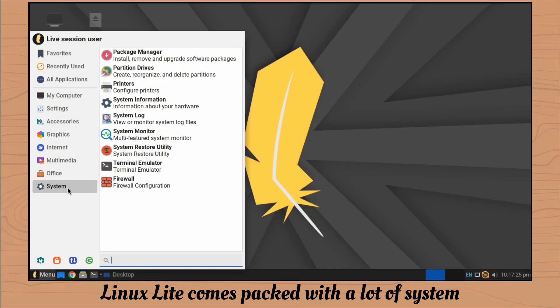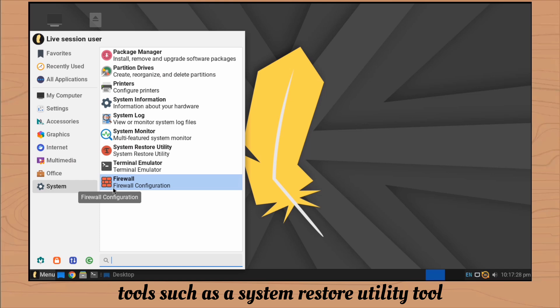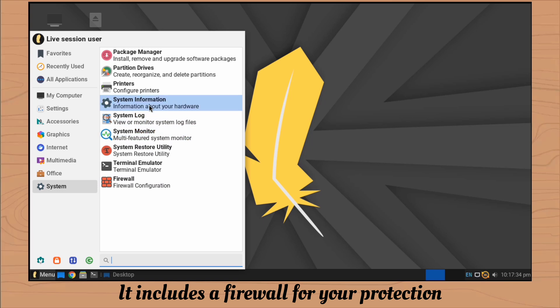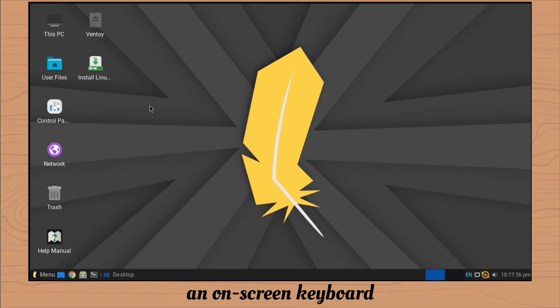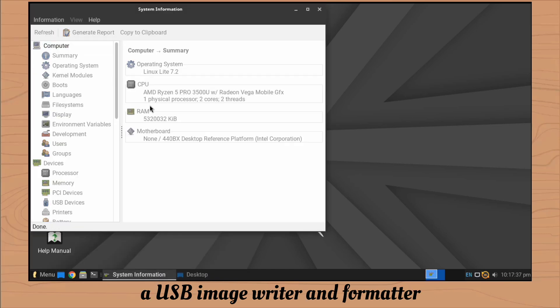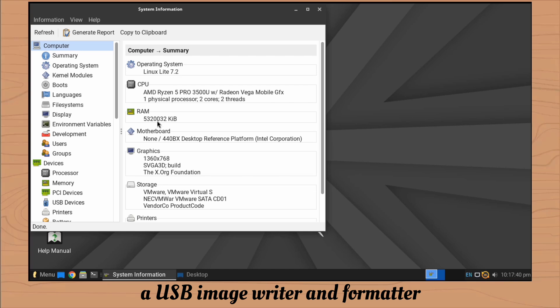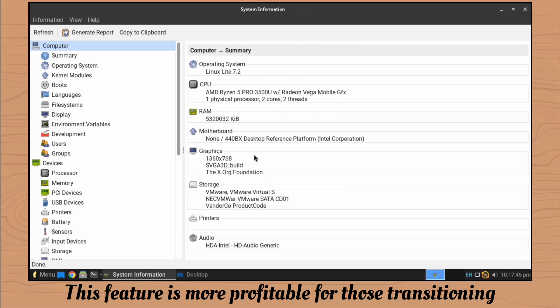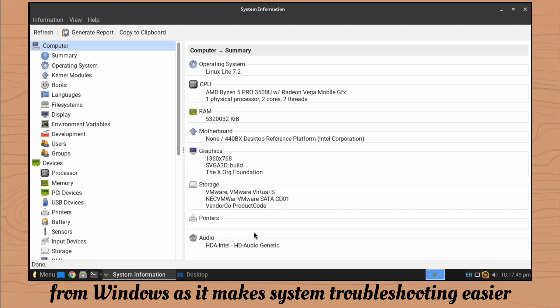Linux Lite comes packed with a lot of system tools, such as a system restore utility tool which helps you roll back your device in case of a system failure. It includes a firewall for your protection, an on-screen keyboard, a USB image writer, and formatter. This OS is for those transitioning from Windows — these features make system troubleshooting easier.